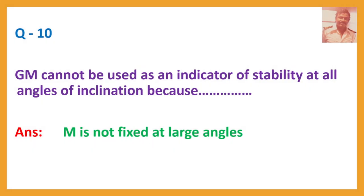Question number 10. GM cannot be used as an indicator of stability at all angles of inclination because — Answer: M is not fixed at large angles.